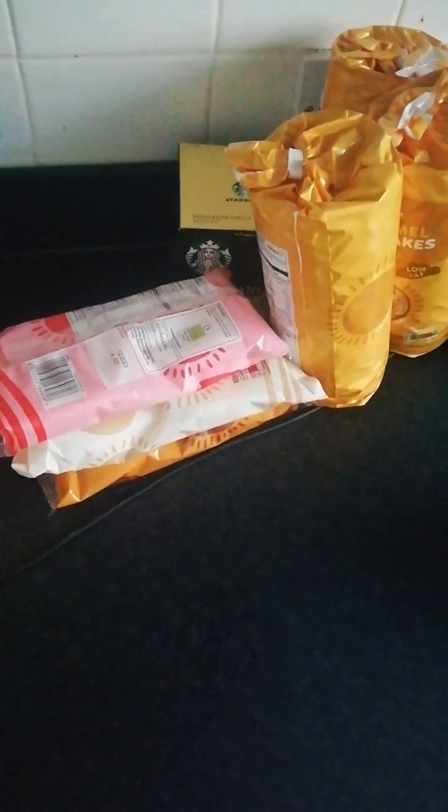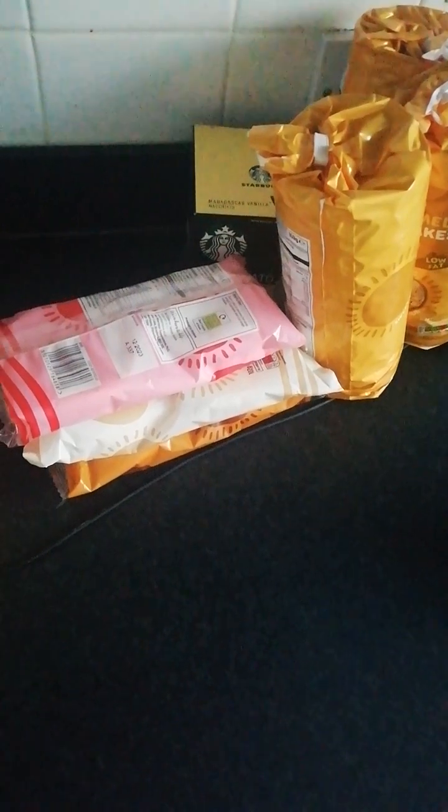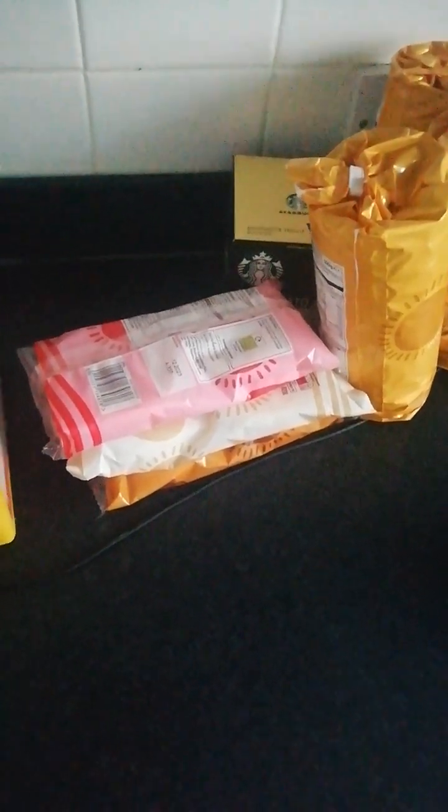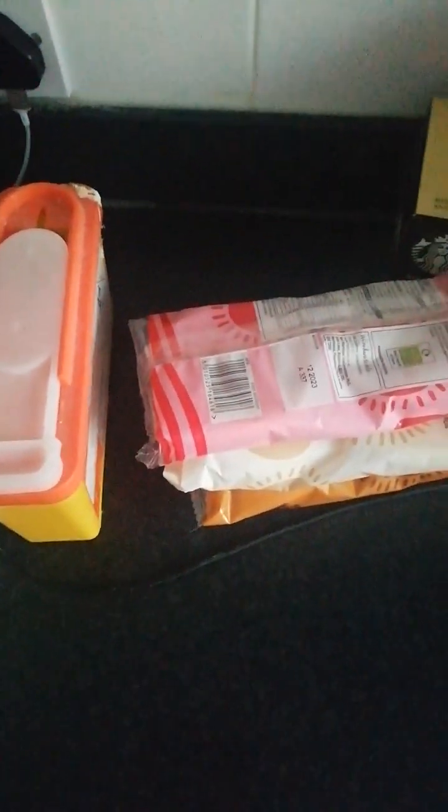Hello and welcome back to the channel. Today's video we're going to look at what is in my cupboards and freezers, with the idea that hopefully for the next month I won't have to buy any shopping. Hopefully people will give me some meal inspiration and maybe join me for my no-spend challenge — that's what I'm hoping to do.